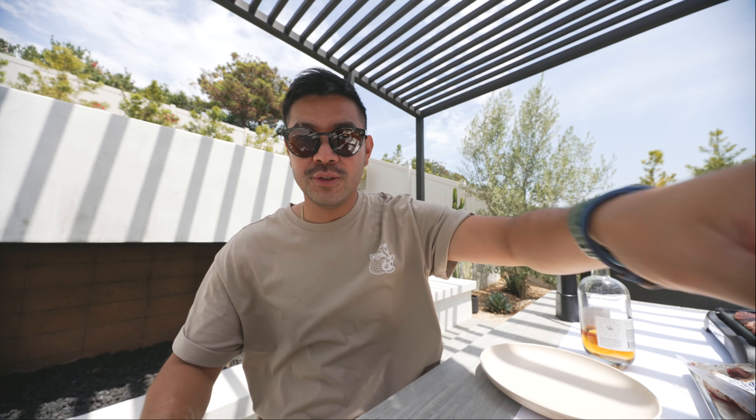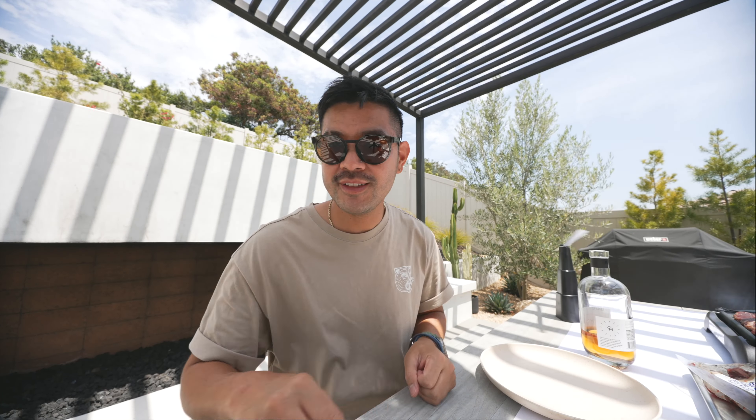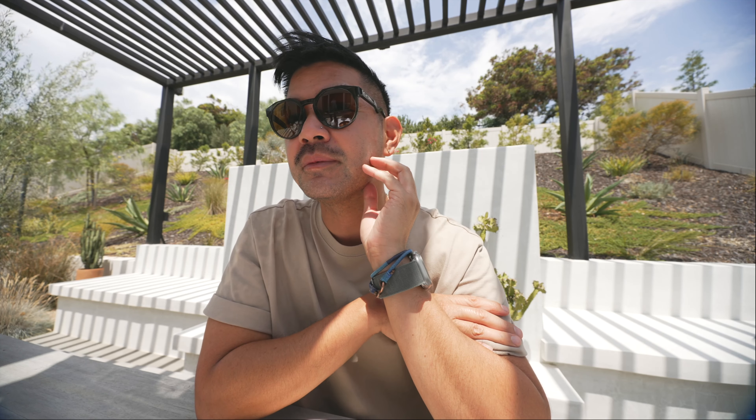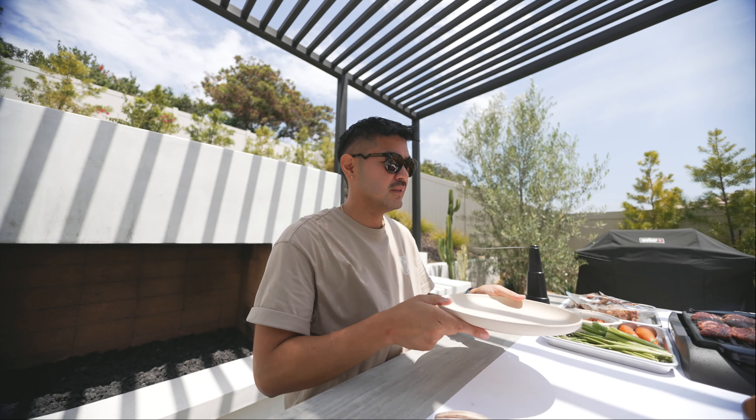Oh, forgot — we also bought some scallops at Costco. So we're just gonna do a really simple seasoning on them to grill: lemon garlic. Just keeping it simple today, impromptu. So let's eat! Such a nice day today — it's warm but not too hot, so we decided to break out the Korean grill and just have a nice little grill moment.